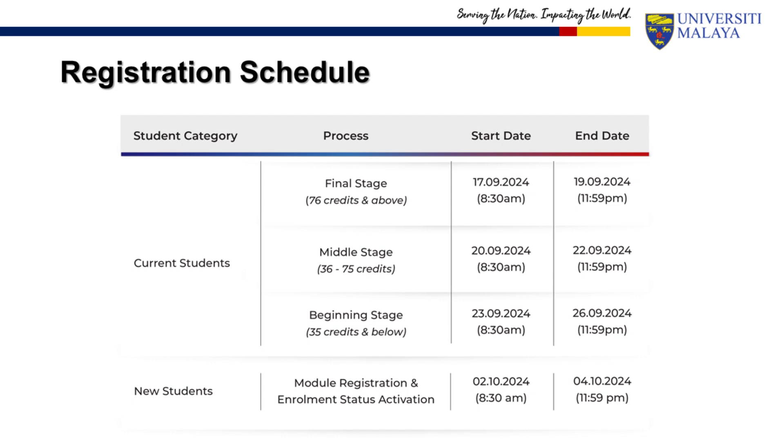The registration schedule for semester 1, session 2024-2025 is shown. Course registration date and time are determined based on the number of credits that you have completed. As a new student, you can register for your courses starting from October 2, 2024 at 8:30 AM. You must complete the registration latest by October 4, 2024 at 11:59 PM.